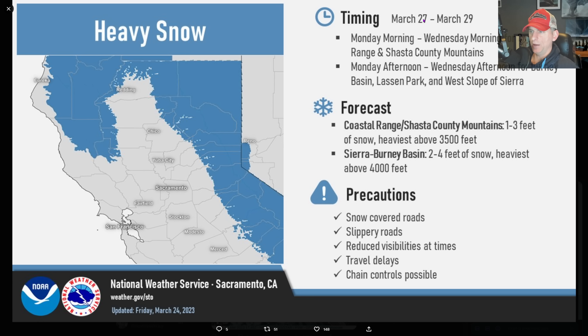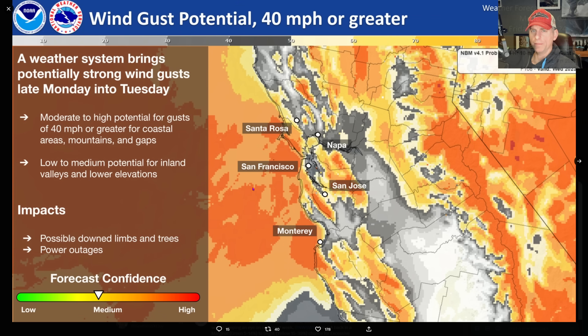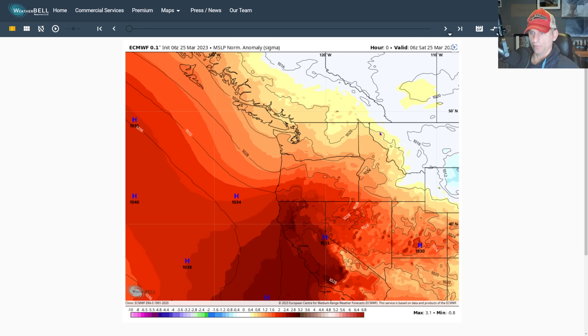This is for March 27th through March 29th coming up. This is wind gust potential — 40 miles per hour or greater. This is National Weather Service Bay Area, and these details are going to be refined as we get closer to the event. It's going to favor the higher terrain, but again, another potentially windy system here for Northern, Central, and even Southern California coming up.